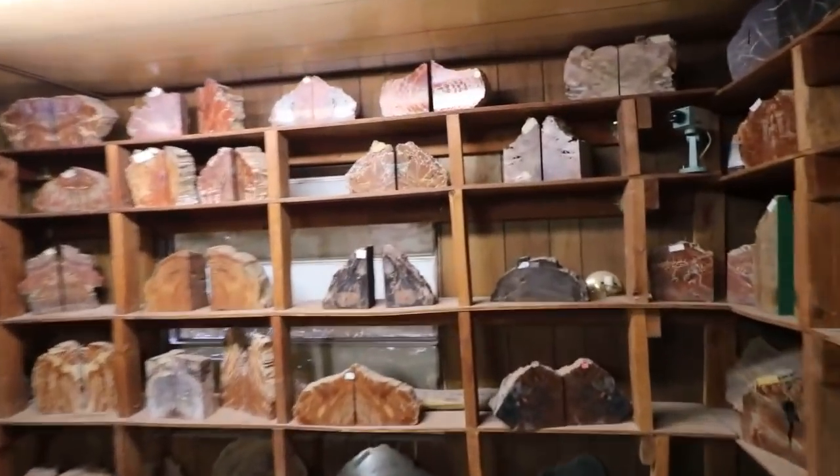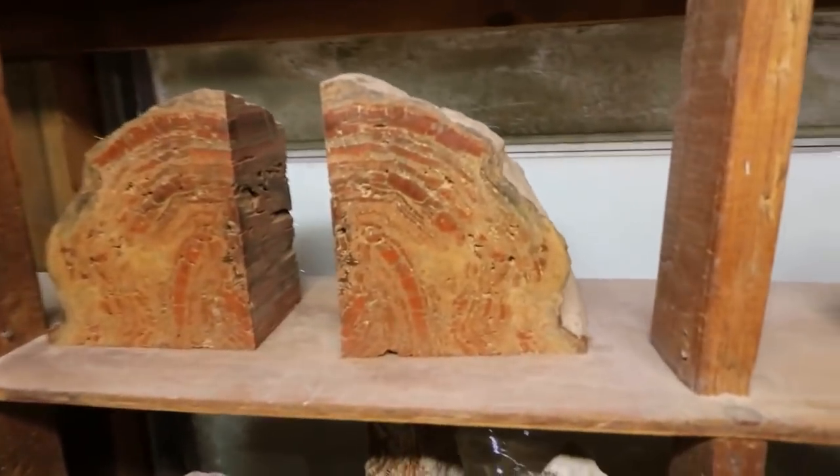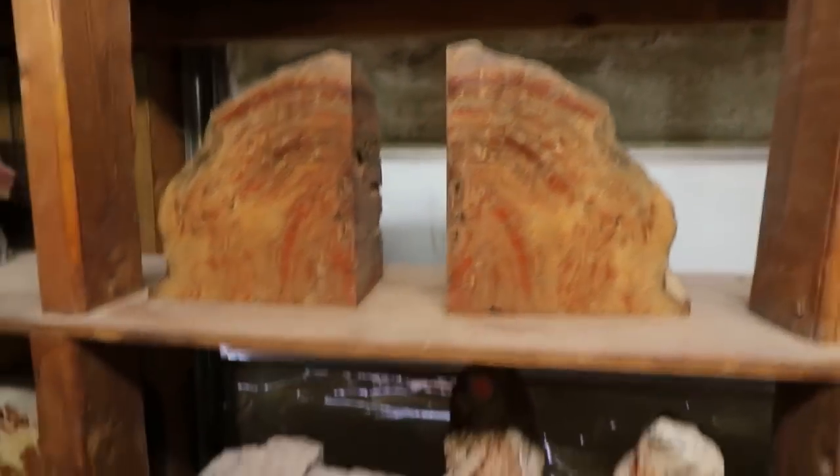What was explained to me is that petrified wood is used ornamentally — when it's sliced and polished, it has really cool designs on the inside.